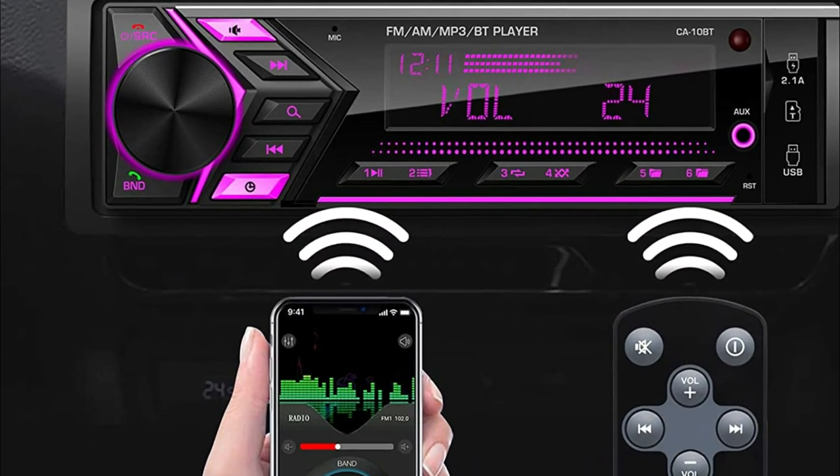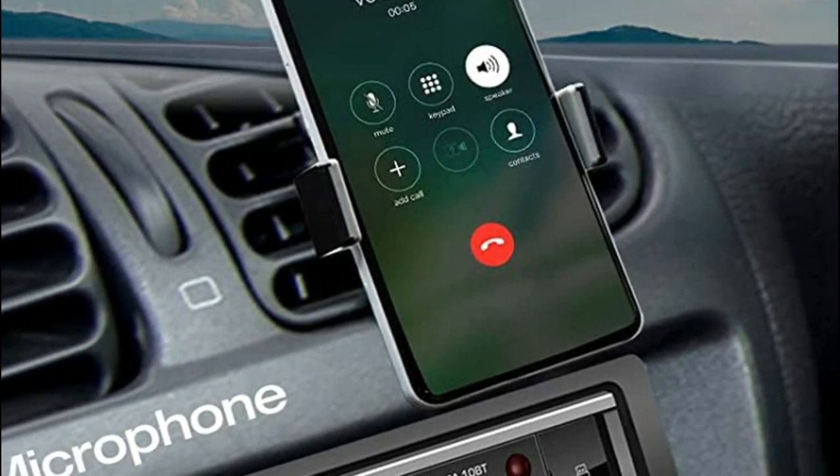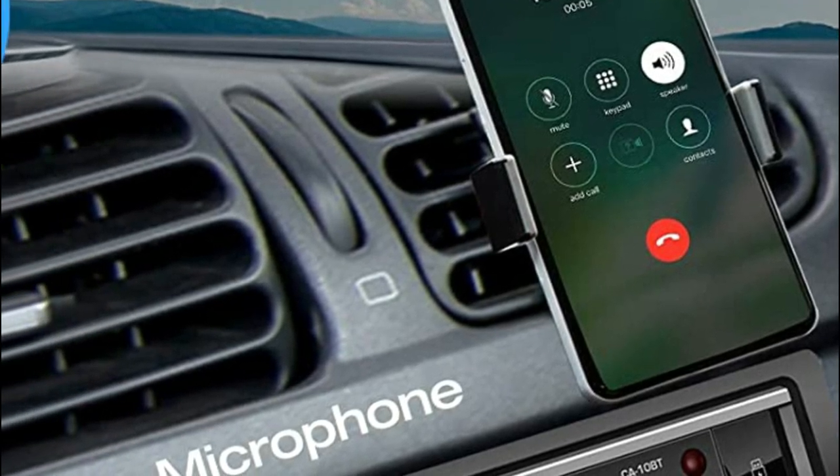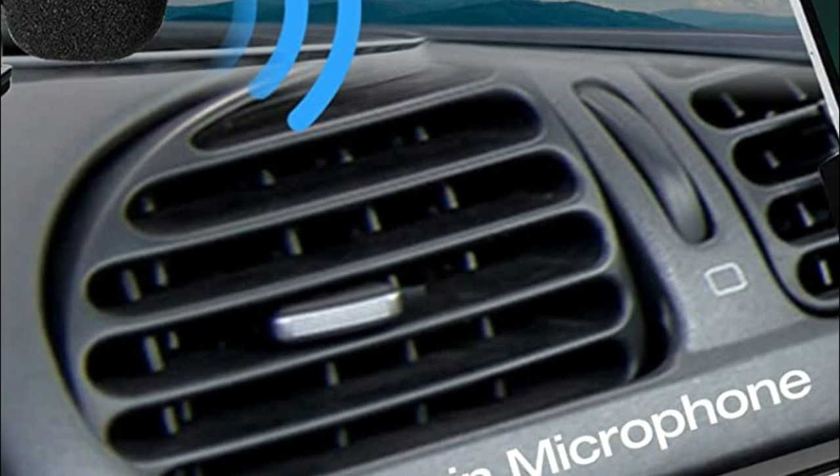The LCD display is handy for displaying the phone number, time and radio channel, the artist's name, title, and many more. A variable RGB lighting setting allows you to select the color you prefer to suit your mood.